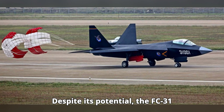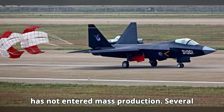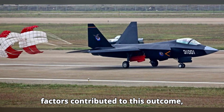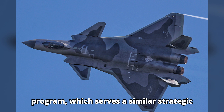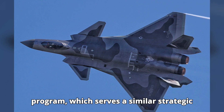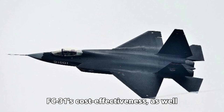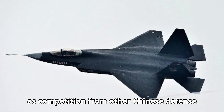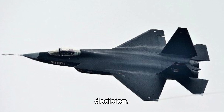Despite its potential, the FC-31 has not entered mass production. Several factors contributed to this outcome, including the prioritization of the J-20 program, which serves a similar strategic purpose. Additionally, concerns about the FC-31's cost-effectiveness, as well as competition from other Chinese defense projects, may have played a role in this decision.